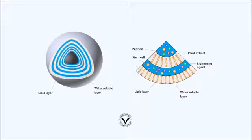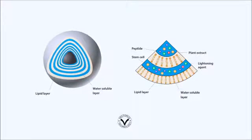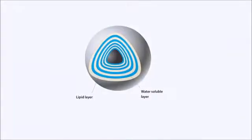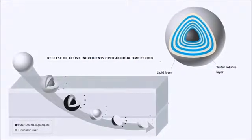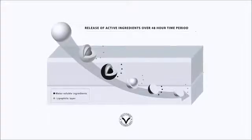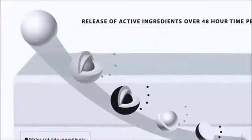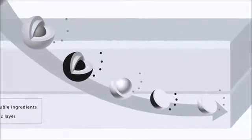Those spheres consist of multiple water and lipid soluble layers. You can imagine these layers a bit like layers of an onion. The active ingredients are all contained in the water soluble layer of the sphere, surrounded by the lipid layer. Once the product is applied to the skin, the encapsulated ingredients slowly penetrate into the deeper layers of the skin in a true, time-released fashion.